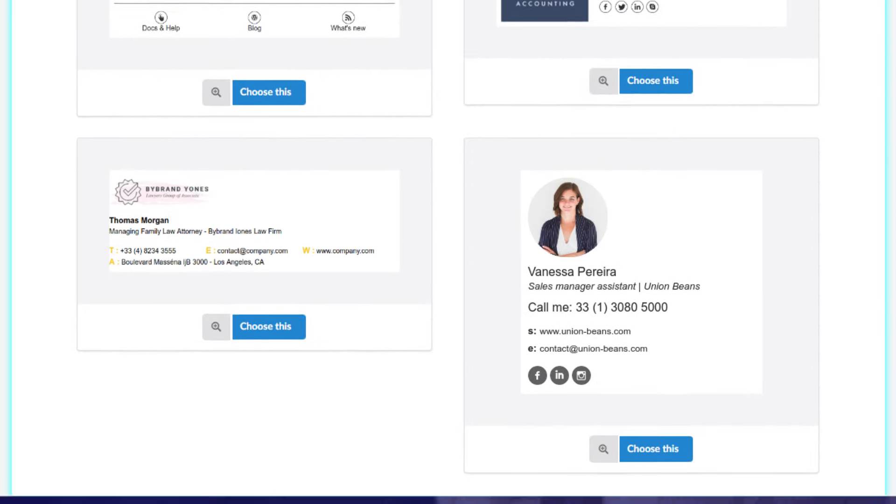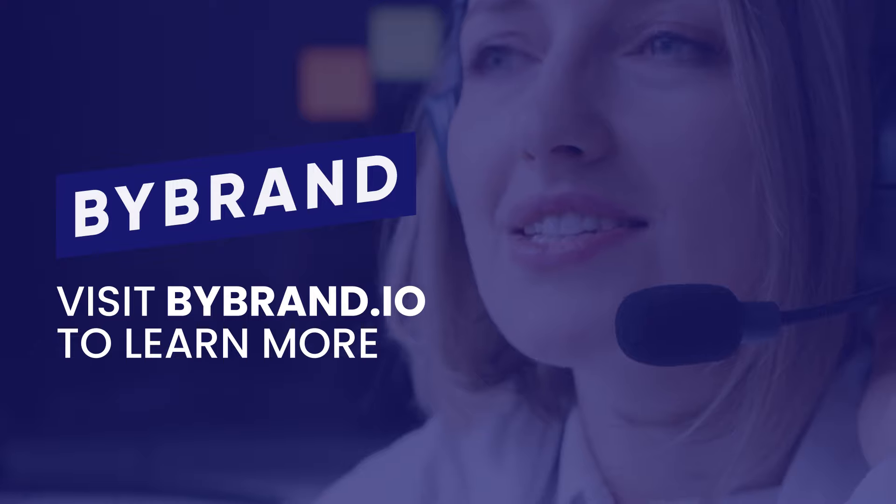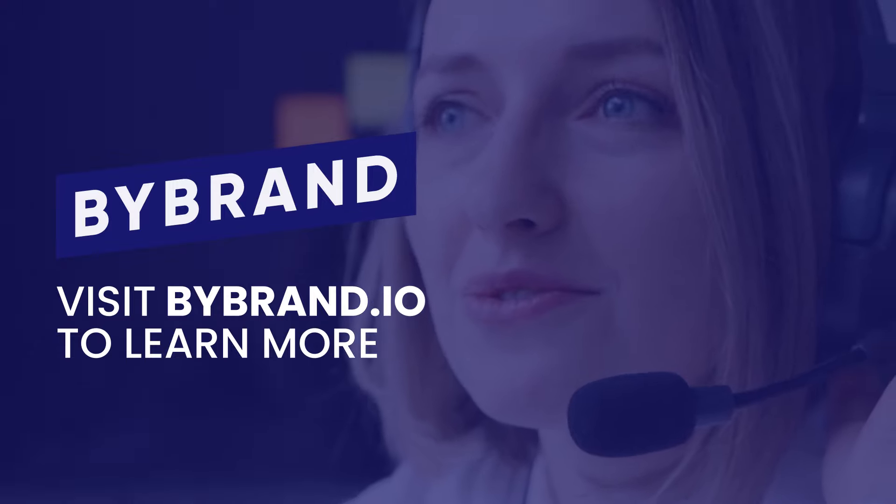Boost brand engagement and make every email a marketing opportunity. Try Bybrand with Freshdesk today.